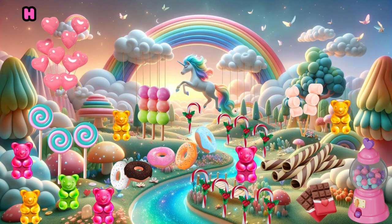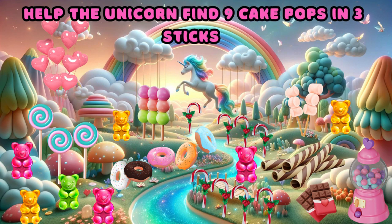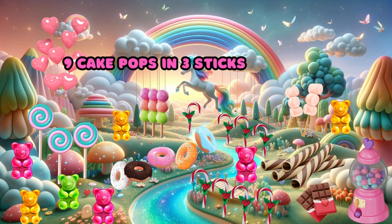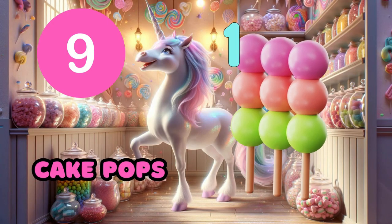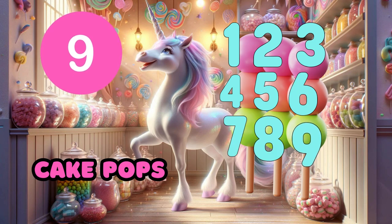Eight. Help the unicorn find nine cake pops on three sticks. Yay! Nine cake pops. One, two, three, four, five, six, seven, eight, nine.